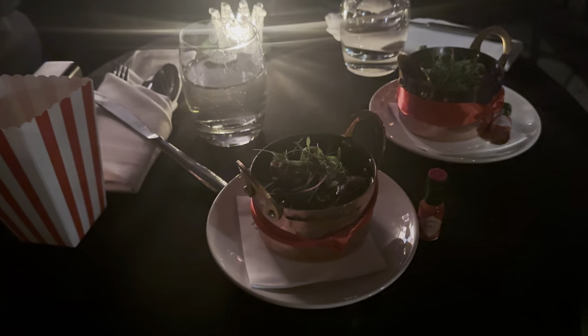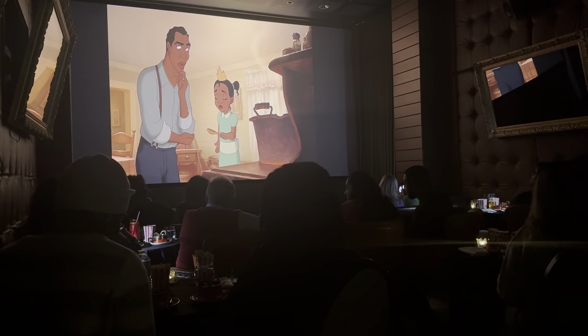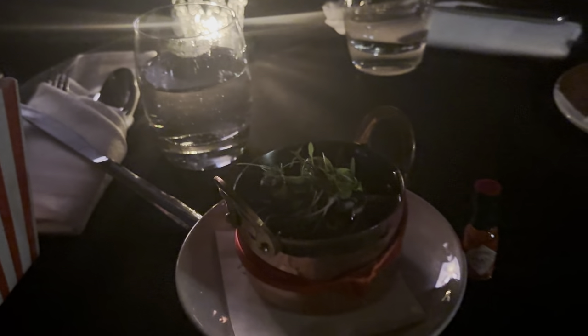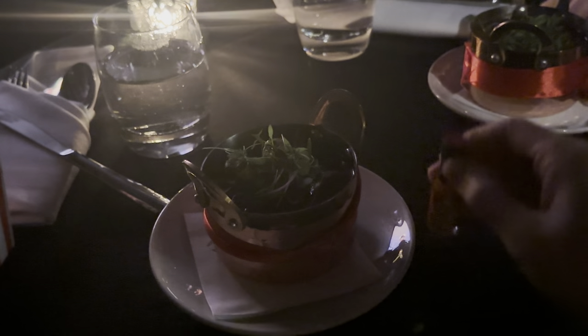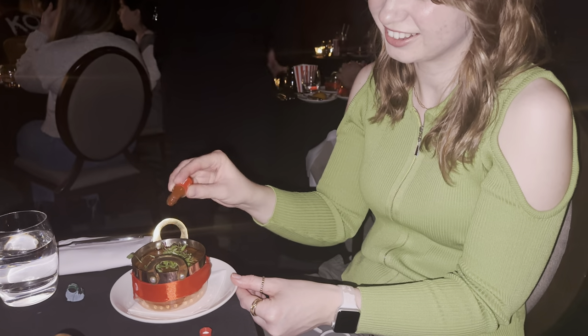Disney's Princess and the Frog film has started and we have Tiana's gumbo to start with, served in her daddy's gumbo pot. It tastes extremely spicy — you do get a little Tabasco sauce with it, but I don't think you need it because it's already spicy. If you don't like spicy food, you might want to pass on this dish. The timing was amazing though — the food came out exactly as it was shown on screen.